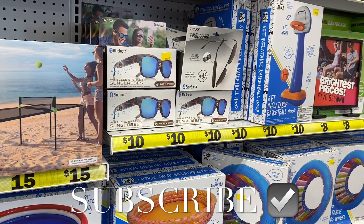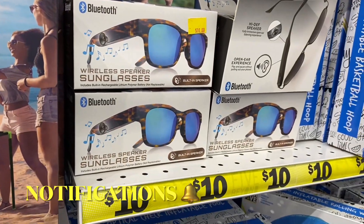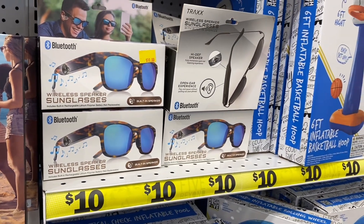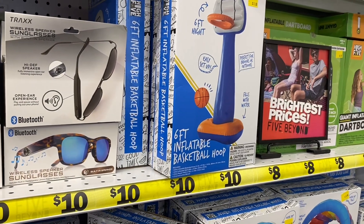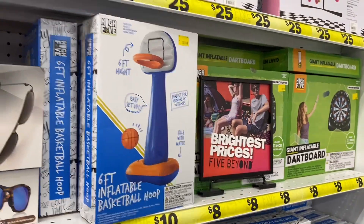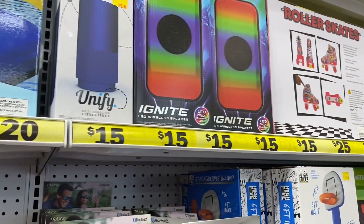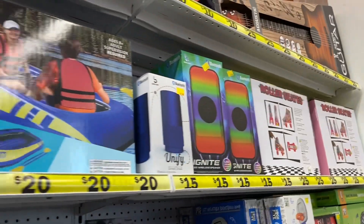Welcome back to my channel! I'm at Five Below to see what's new. They actually have a lot of new stuff — they have these wireless speaker sunglasses for ten dollars, an inflatable basketball hoop for ten dollars, a dartboard, roller skates for $25, and wireless and Bluetooth speakers for $15.